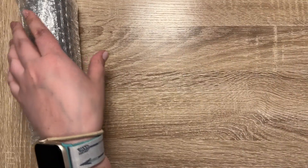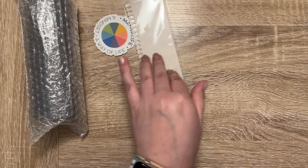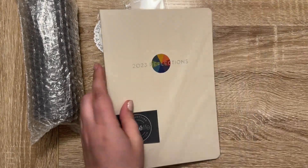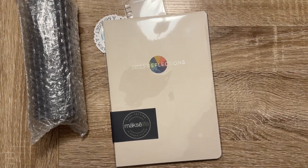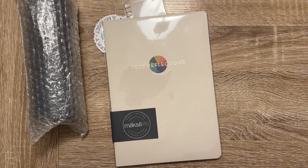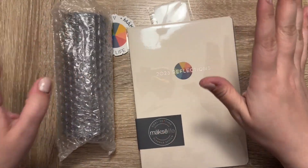It comes with this board that has instructions and stuff on it. Okay, so this is the one I got. We'll start with the accessories that I picked out.